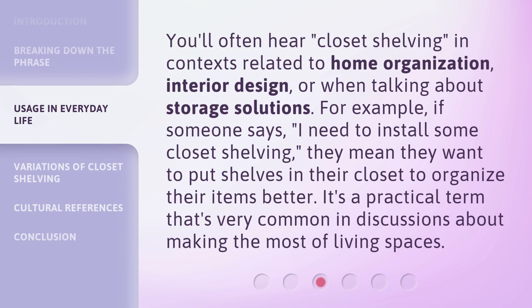You'll often hear "closet shelving" in contexts related to home organization, interior design, or when talking about storage solutions. For example, if someone says, "I need to install some closet shelving," they mean they want to put shelves in their closet to organize their items better. It's a practical term that's very common in discussions about making the most of living spaces.